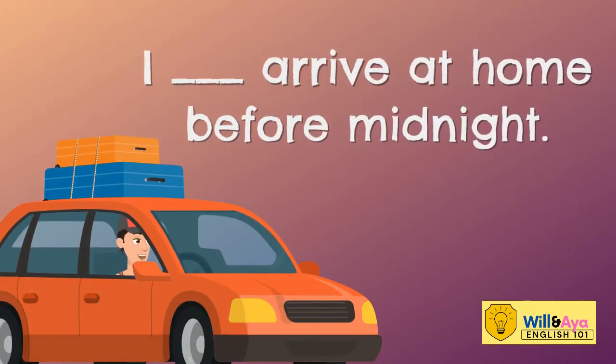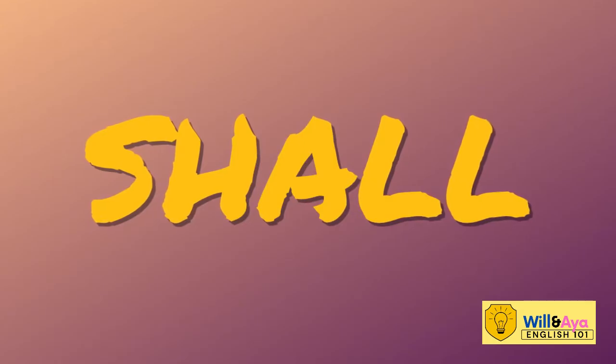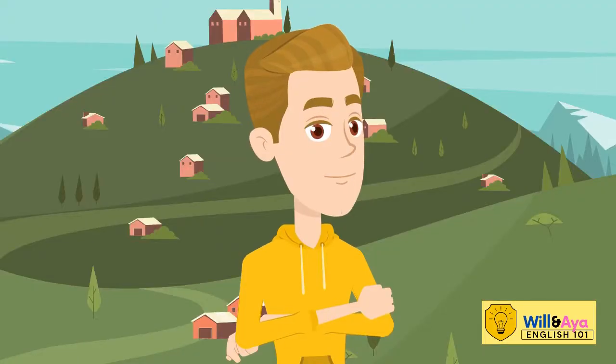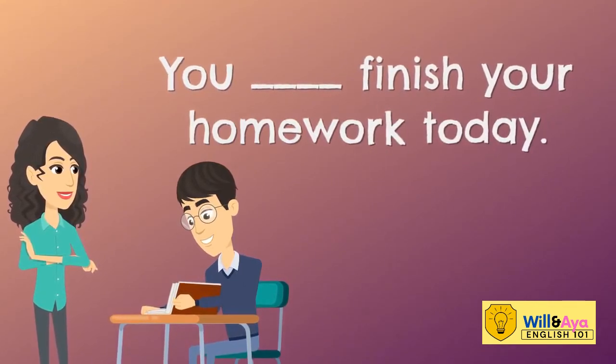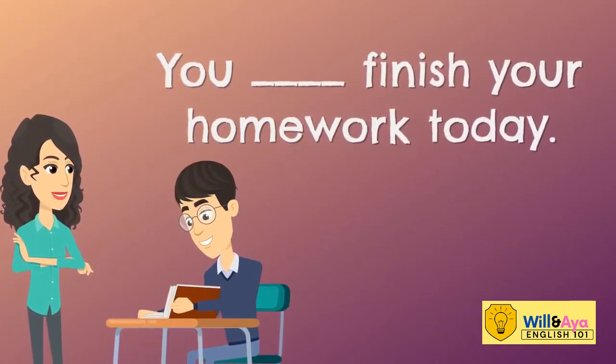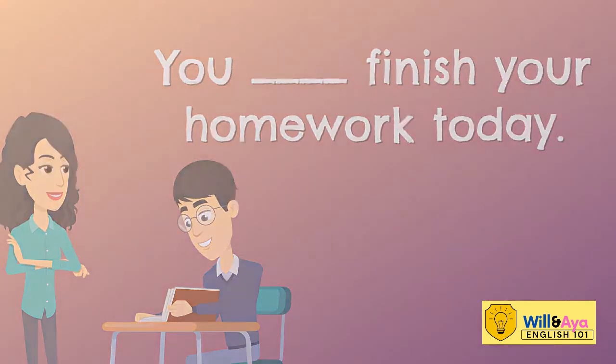That's correct, Miss Molly. The answer is SHALL. How about another one? Try this. You, blank, finish your homework today. What should go in between YOU and FINISH? That's right! The answer is SHOULD.